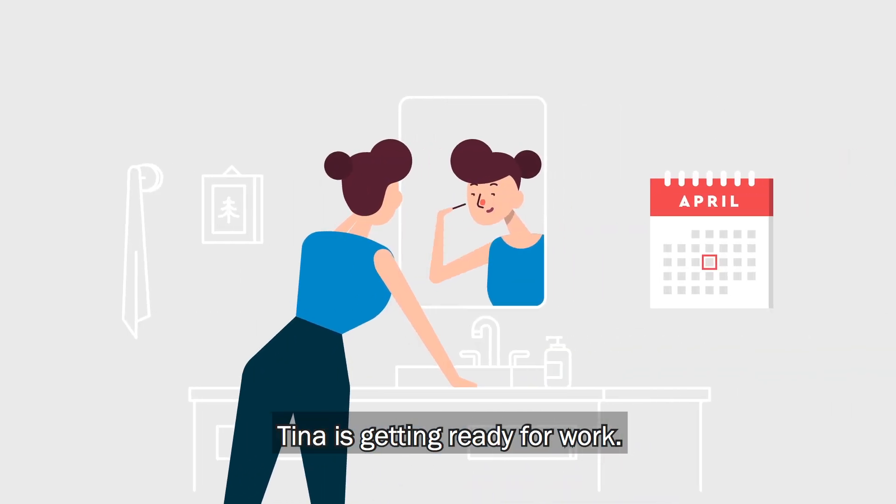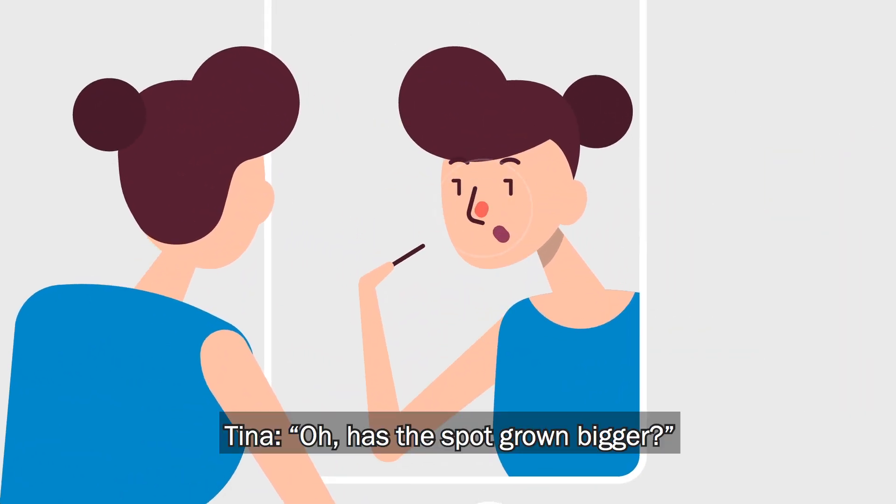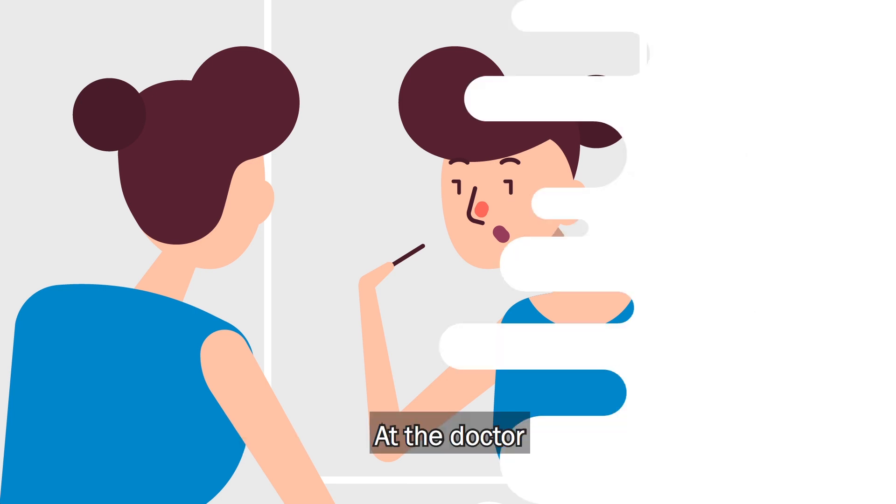This is Tina. She's getting ready for work. Oh dear, has the spot grown bigger? Time to see the doctor.